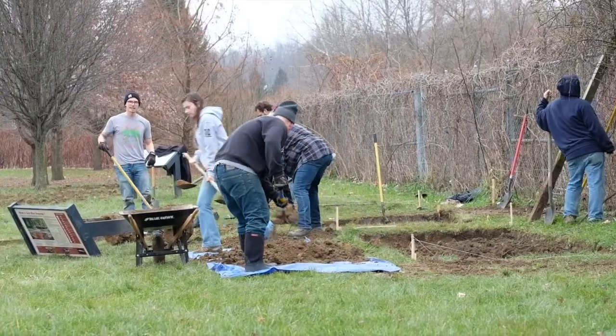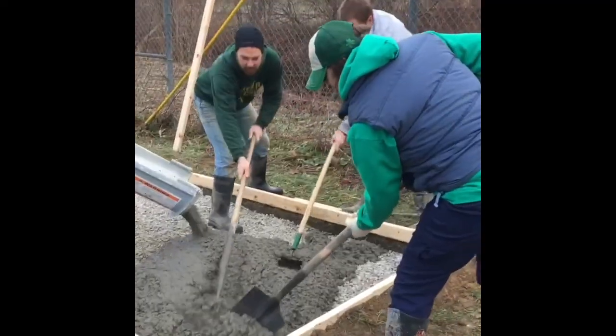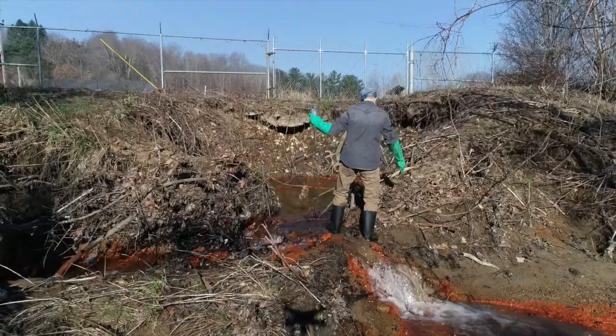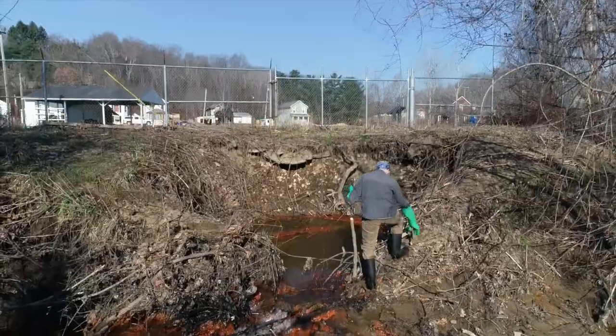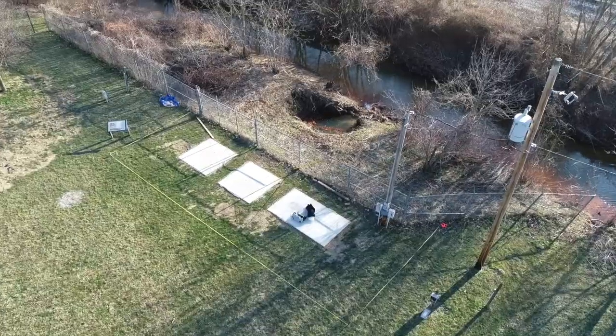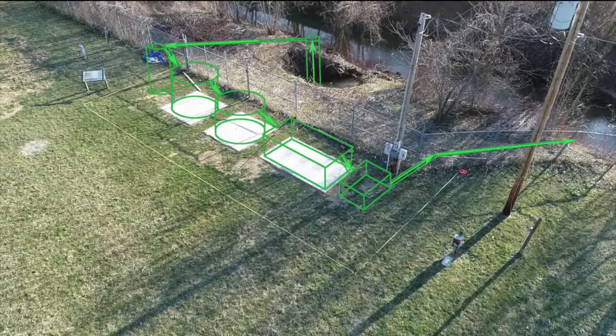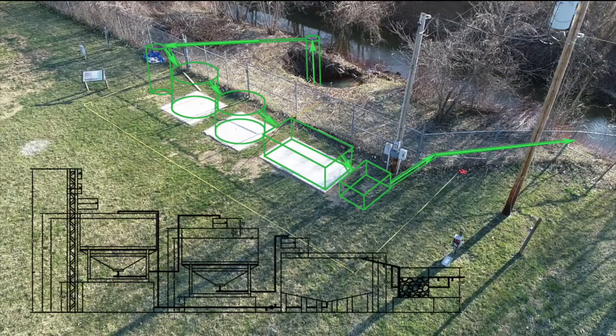This pilot plant that we are building is in Corning, Ohio, at a mine site that leaches over a million gallons of acid mine drainage every day into Sunday Creek. We are going to treat a small portion of that flow in our plant to prove our process and make beautiful pigments.